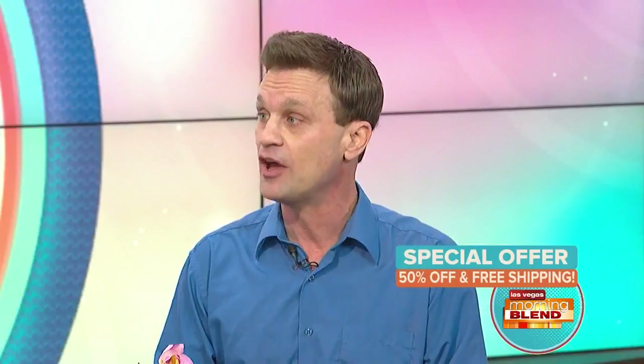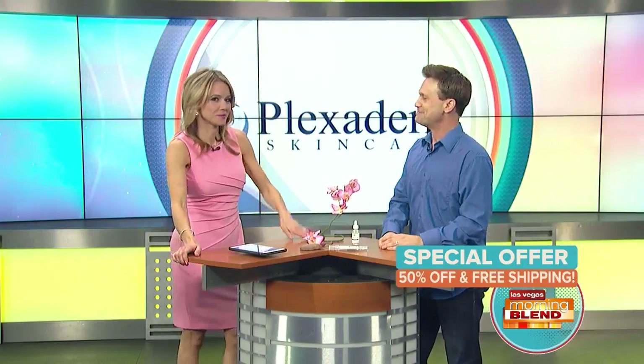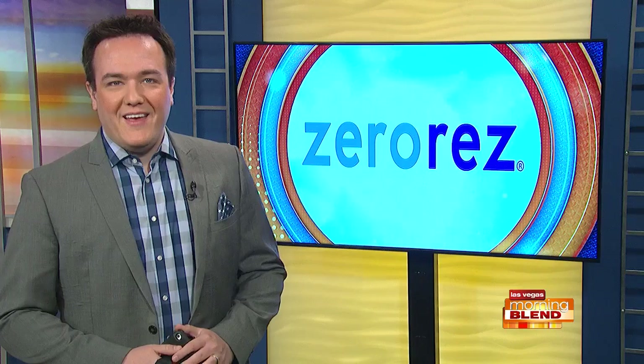There's a special fifty percent off with free shipping if you call the 1-800 number on your screen or go to plexiderm.com. We've all wasted money on beauty products that didn't work — this one does. Richie is proof. Order Plexiderm today at plexiderm.com or by calling 1-800-949-9793. Call now because supplies are limited. Plexiderm — a proud sponsor of the Morning Blend.